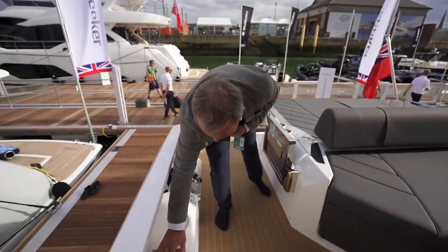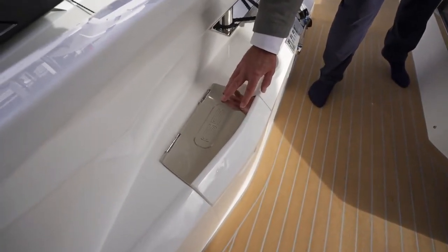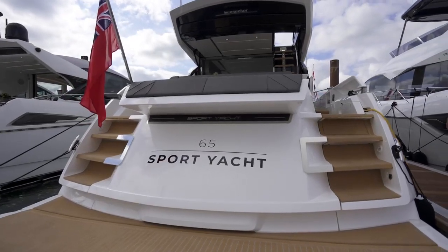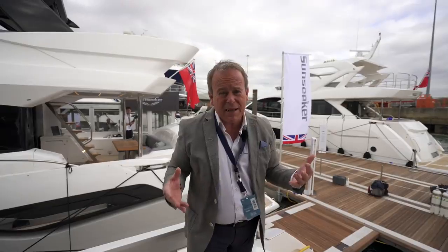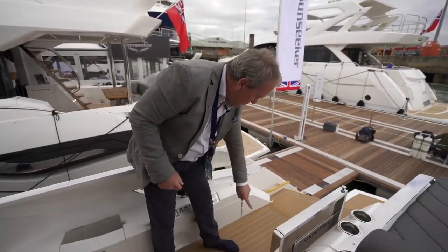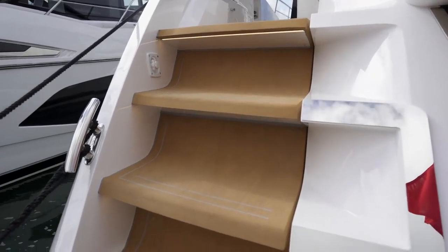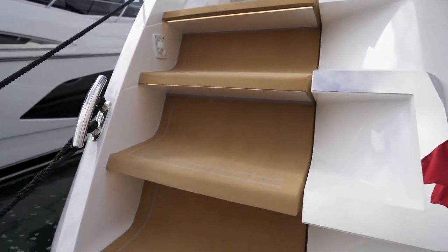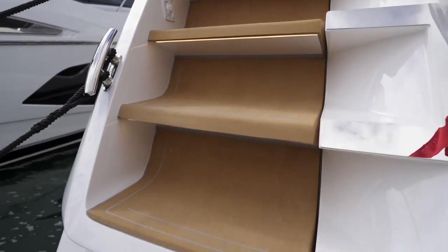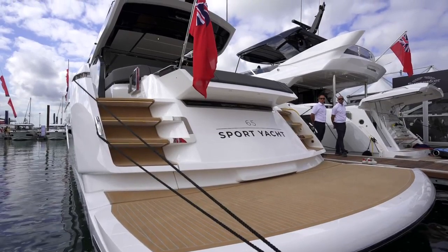Even the rope locker lid has a beautiful engraved stainless steel top to it. But the key to this stern, from the quayside — which is going to be a lot of the view that clients will see, particularly in the Med — is the way that this teak runs aft in the cockpit and then rolls down the steps, curved into the moulding itself. It's just a beautiful feature, and makes the aft end view one of the most appealing features of the 65 Sport Yacht.